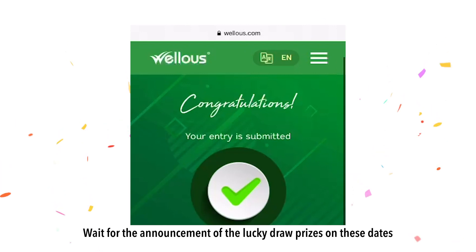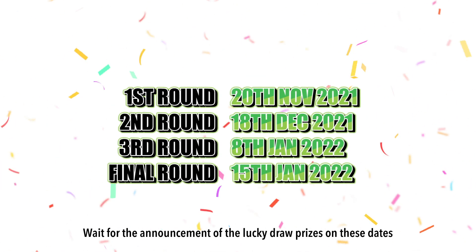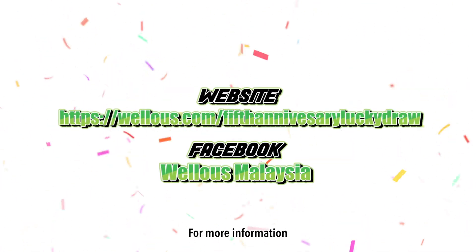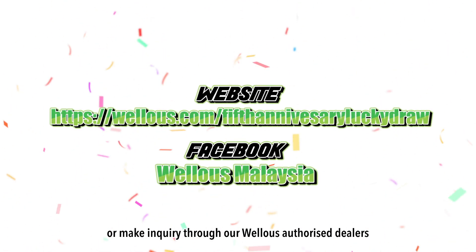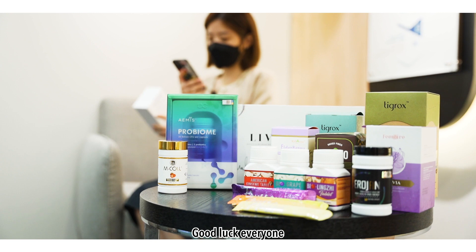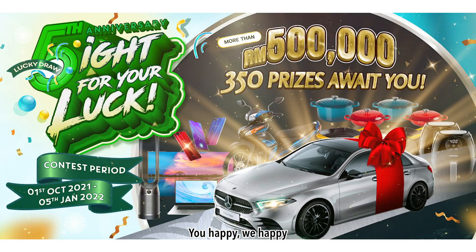That is all. Wait for the announcement of the Lucky Draw prizes on these dates. For more information, visit Wellness Official website or make an enquiry to our wireless authorized dealers. Good luck everyone! Fight for your luck! You happy, we happy!